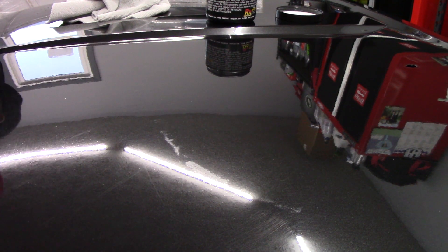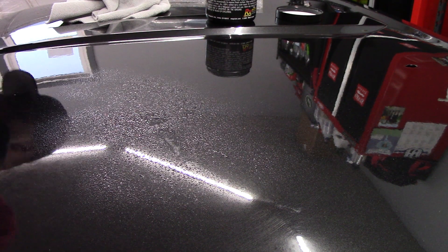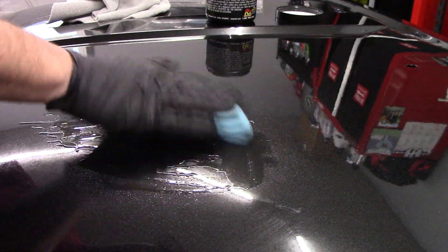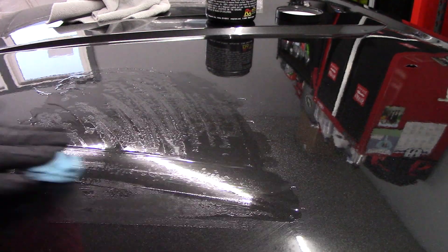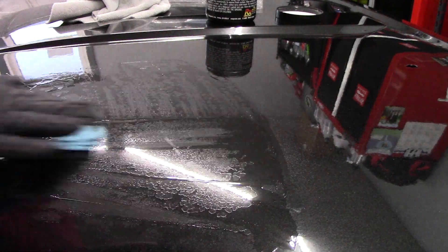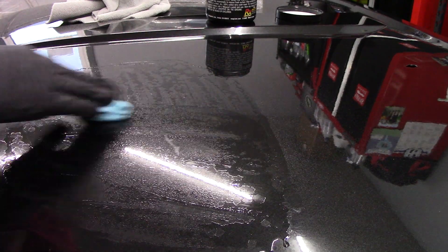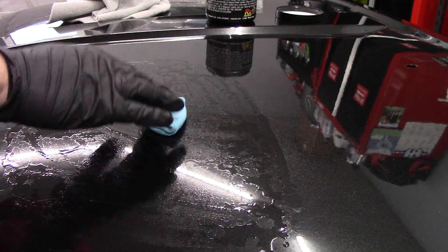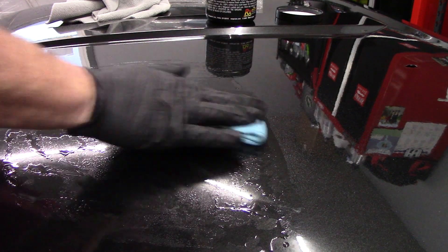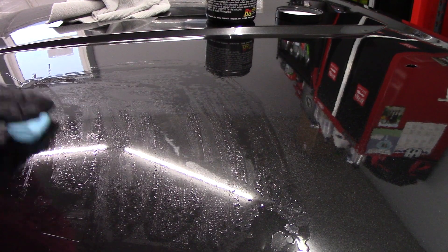Now I want to try Speed Shine. This is what I'm used to using, so it gives me a better feel of what it's doing. And that is just as slick as ONR. This is the exact same spot. I do like that it's not nearly as sticky as the Griot's. You can see how slick it is with the Speed Shine. And I have like two or three gallons of Speed Shine left, so I'll use that for clay lube still even though I have ONR.